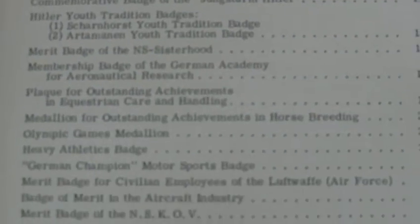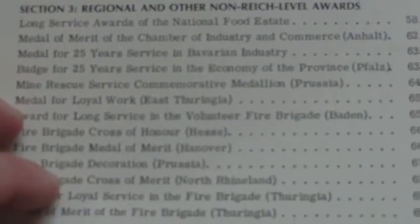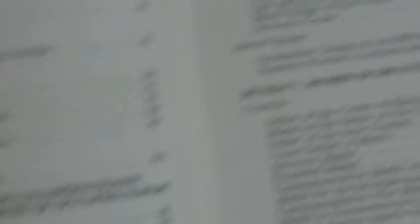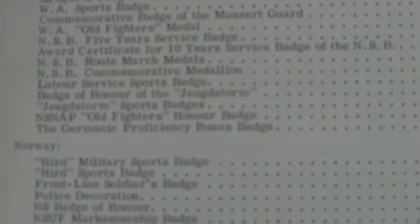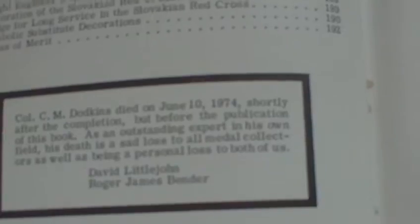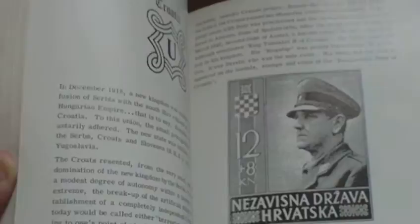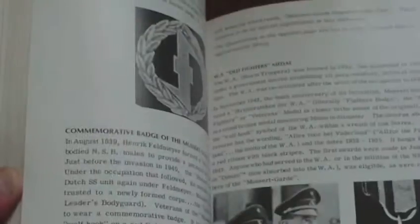Volume two has loads of stuff that you're not going to encounter as a collector — you're not going to encounter most of what's in here. Norwegian badges, Slovakian badges. It says there that Colonel Dodkins died in 1974. It follows the same format. These are awards that, although they are German, you're probably not going to encounter them — they probably weren't awarded in any great quantity and are very difficult to get your hands on today.